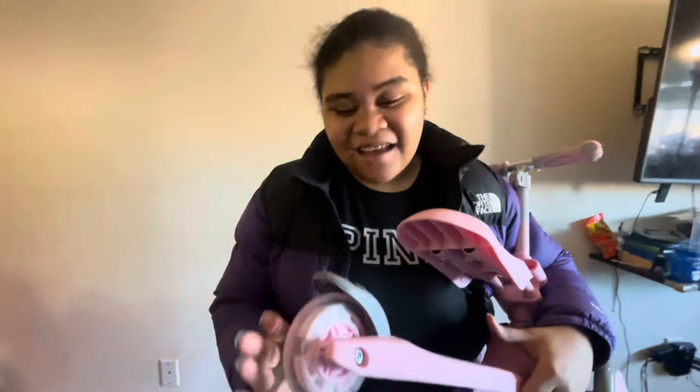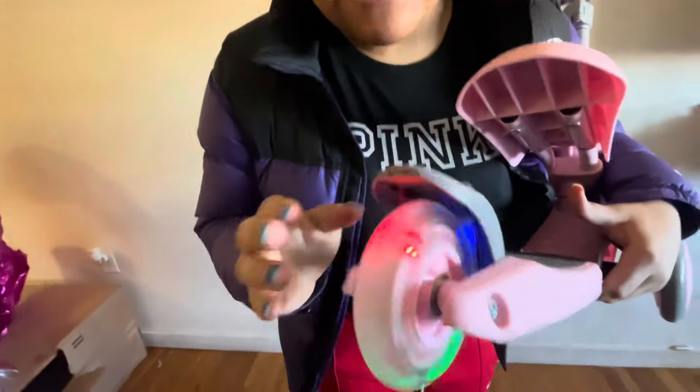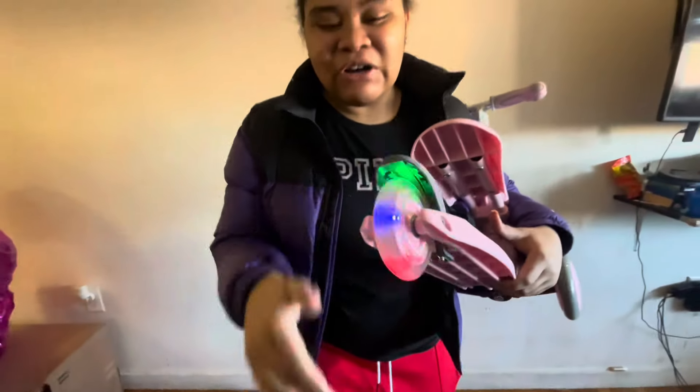I forgot to mention one more cool thing — the wheel in the back lights up. It looks so cool.